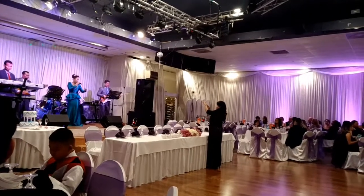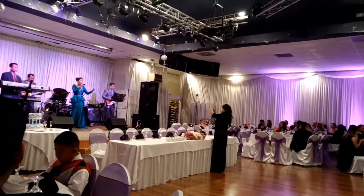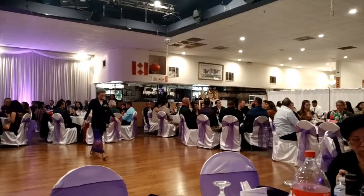Hi guys, welcome back to my channel. Today I'm going to show you guys what kind of food they have at Cambodian weddings.